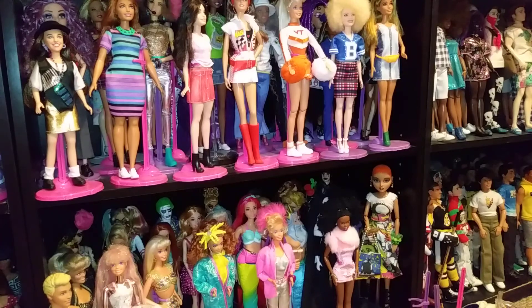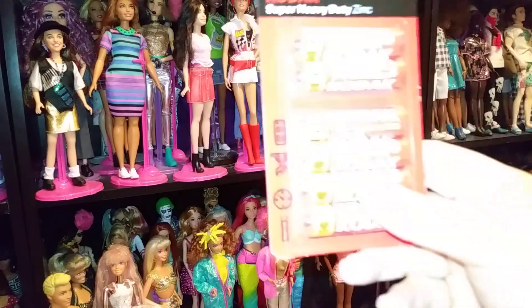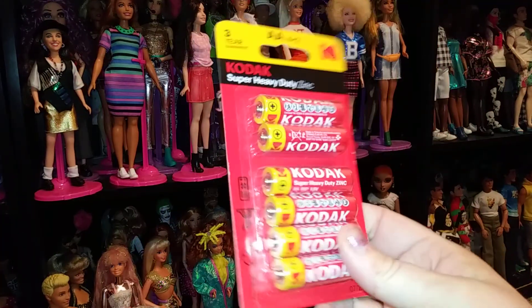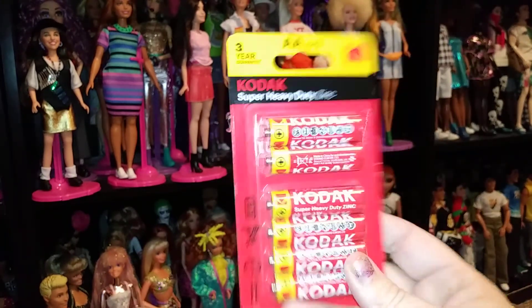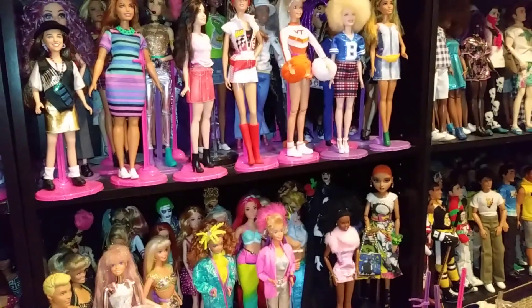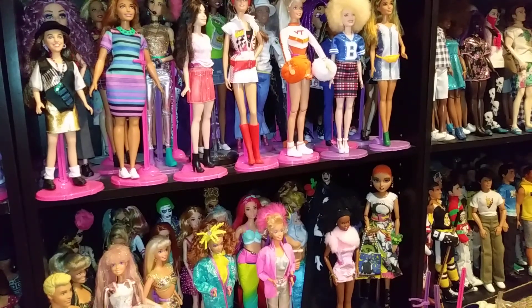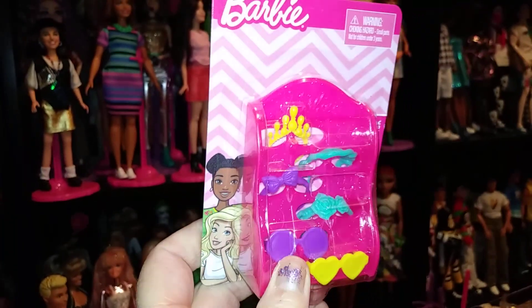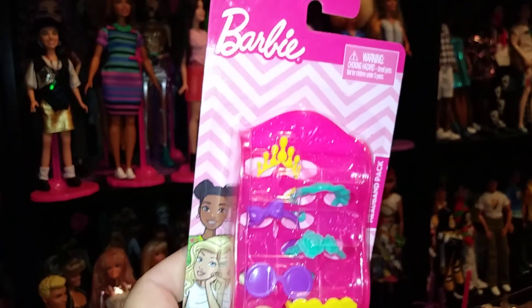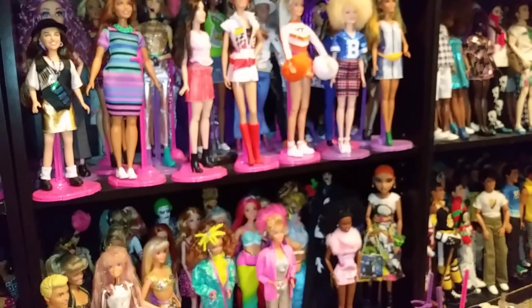And then at Dollar Tree, they had these new Kodak batteries. So I just picked up one to see how they work out. I thought it was really cool. Batteries never last that long anyways. Then at Dollar Tree, they had these — I found a bunch of them. I only picked up one because I already have a bunch, but I got another one.